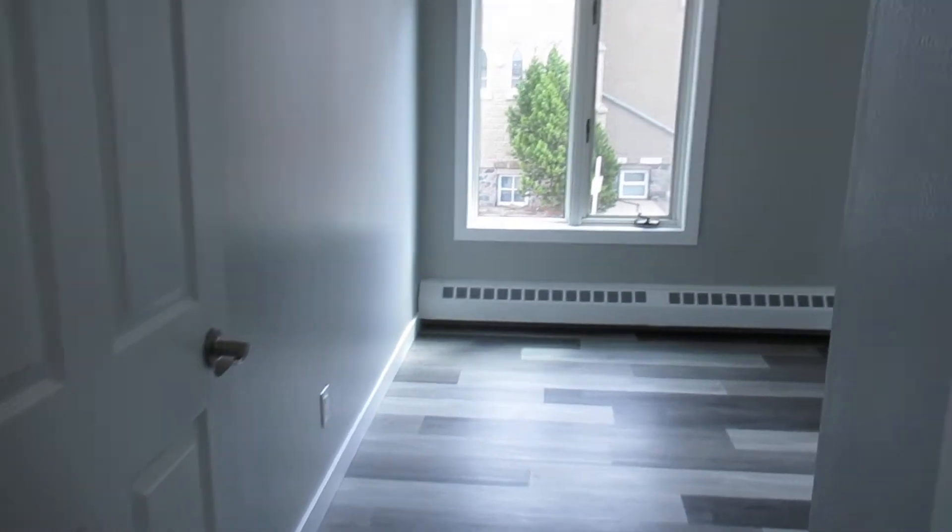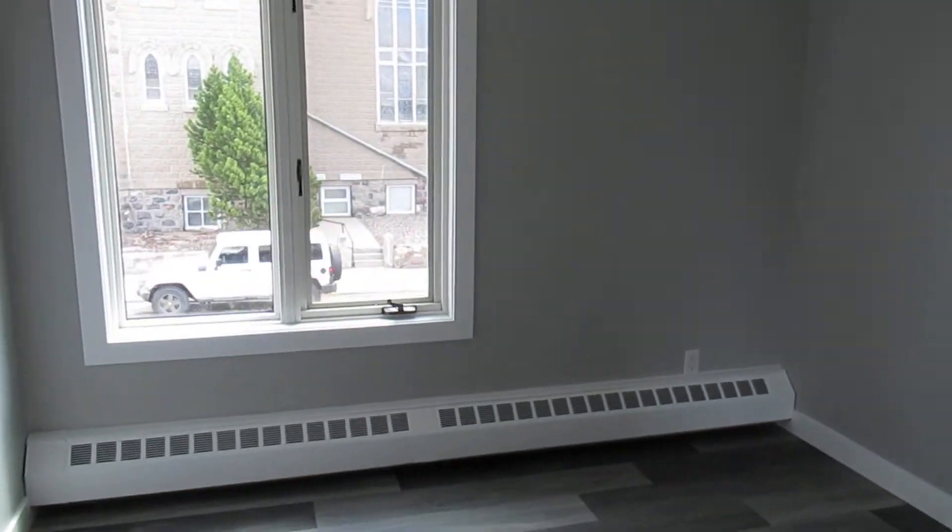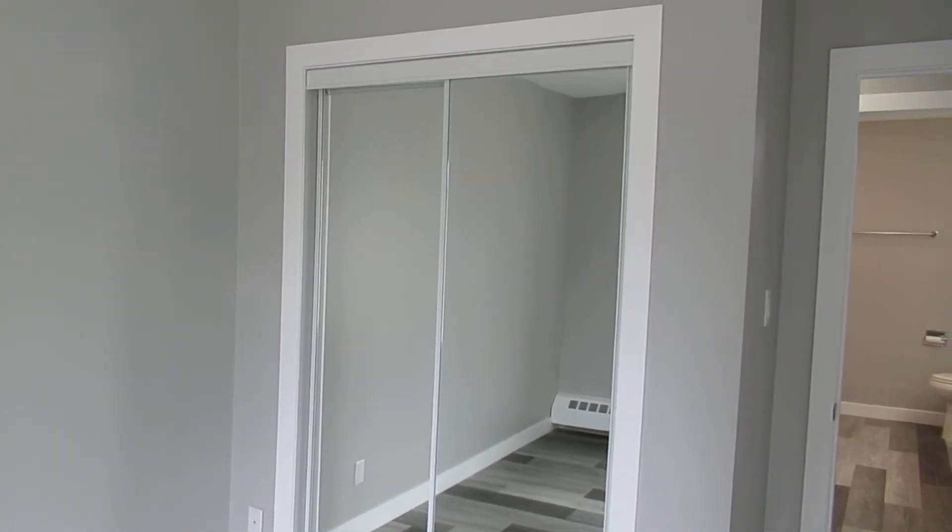Across the way is your secondary bedroom — still a really good size with big windows. You've got a closet in here with a mirror.